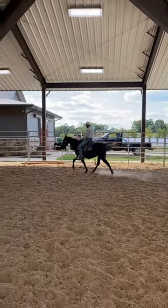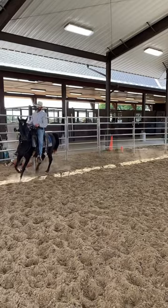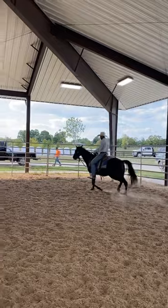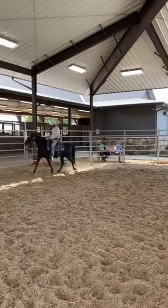She was getting a little bit anxious there, so he let her move around and burn off some energy. This is important — this will really help a horse, because it's hard for them to concentrate on this stuff.